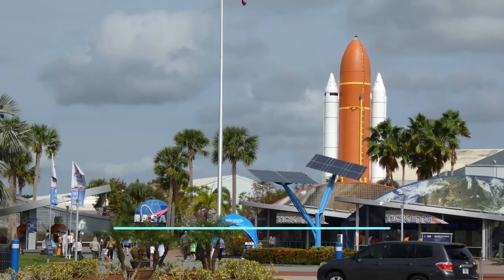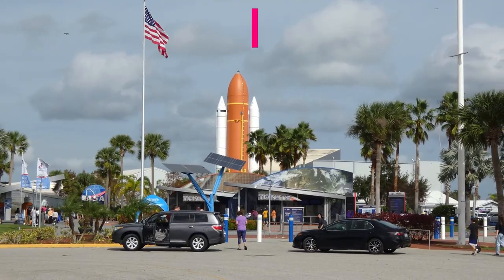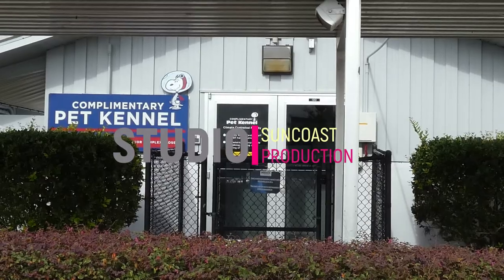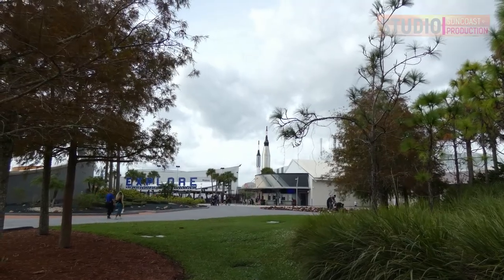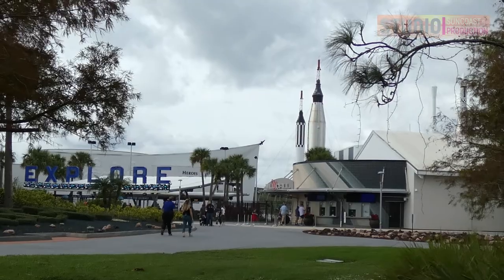Hello from Suncoast. This video is about the Kennedy Space Center. The center was originally called the NASA Launch Operations Center and is located near the Cape Canaveral Space Force Station, Florida.